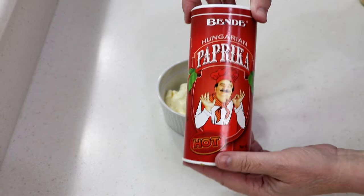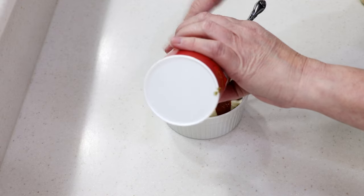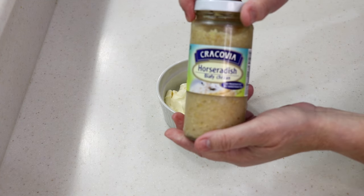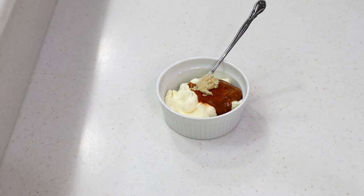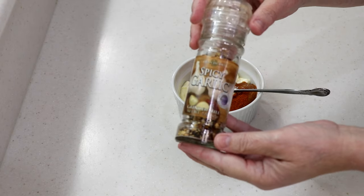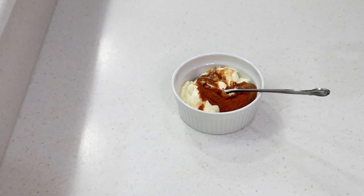I'm adding about a teaspoon of hot Hungarian paprika — it puts a little pepper spice to it. And then some real horseradish; a good teaspoon of that. Mix this up and put it in the fridge as well. Oh — before I forget, if you don't have the spicy garlic, just use granulated garlic or garlic powder. You want a little bit of garlic in that burger. I'll be back when it's time to cook.